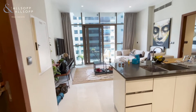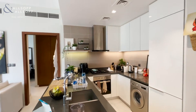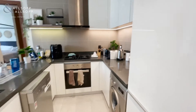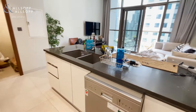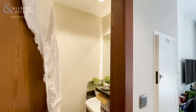Here we have apartment number nine, a one-bedroom apartment. Open-plan modern kitchen with an integrated fridge-freezer. Guest washroom.